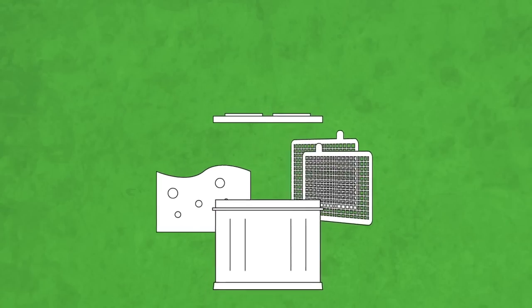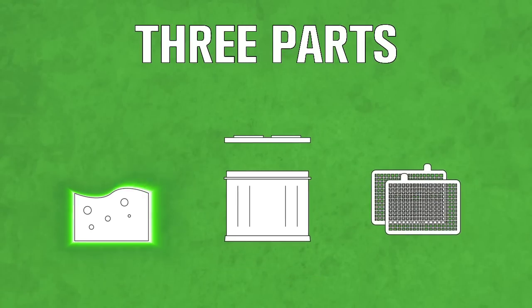Recycling centers separate the three main parts of a battery: the liquid electrolyte, which is a mixture of water and acid; the plastic case; and the lead.